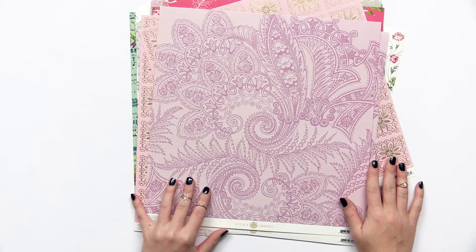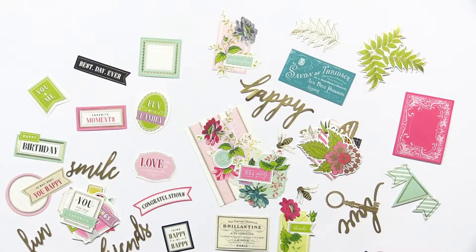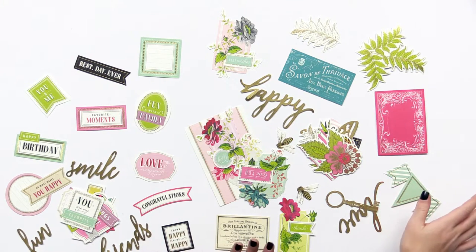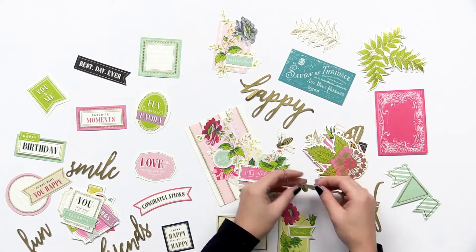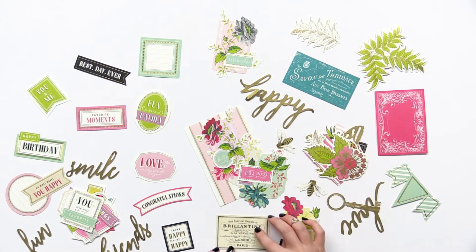Next, I will tell you about the beautiful embellishments and phrases in the Charlotte collection by Anna Griffin. We have a variety of different titles, tags, and quotes, as well as some beautiful die-cut embellishments. We have some wonderful little designs that we can slip sentiments into, or use as decorations on layouts, cards, things like that. They all have gold accents, which I love. We have some beautiful little bees here, love that. A lot of little papers with French sayings, which is just so much fun for a floral collection.